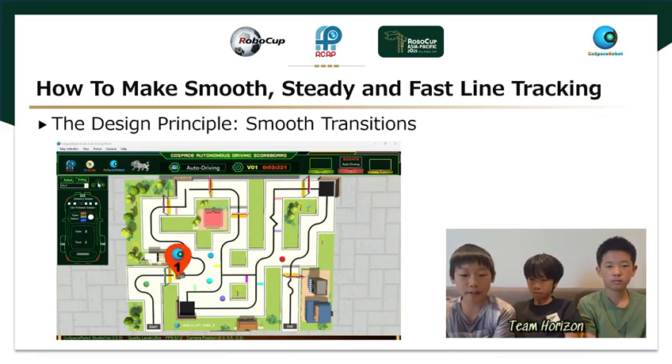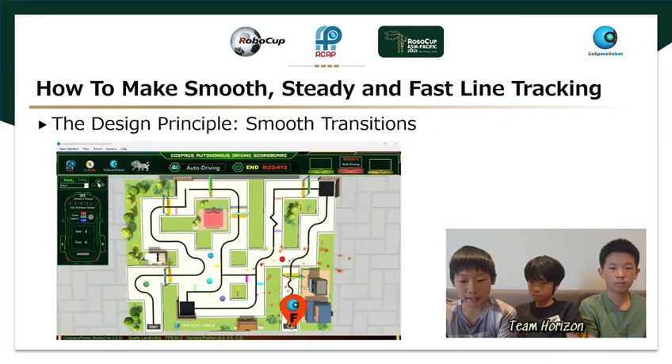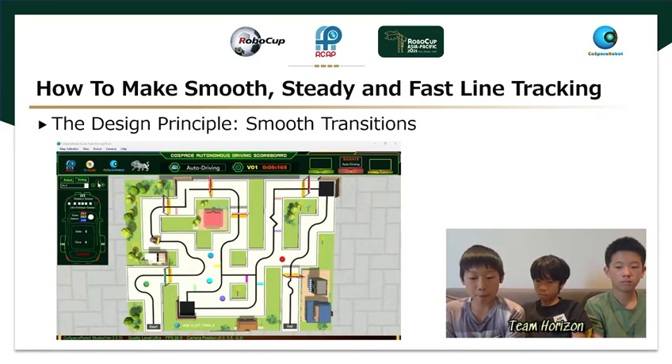The most critical factor is the selection of baseline speed, which is the default speed when the robot is traveling perfectly straight. At this baseline speed, the robot must be fast and controllable. If the speed is too low, it will sacrifice crucial time, resulting in a slow overall run. If it is too fast, it may make the robot unstable. Once the baseline speed is set, the corrective speeds for all other sensor states — L1, L2, L3, etc. — can be calculated proportionally.